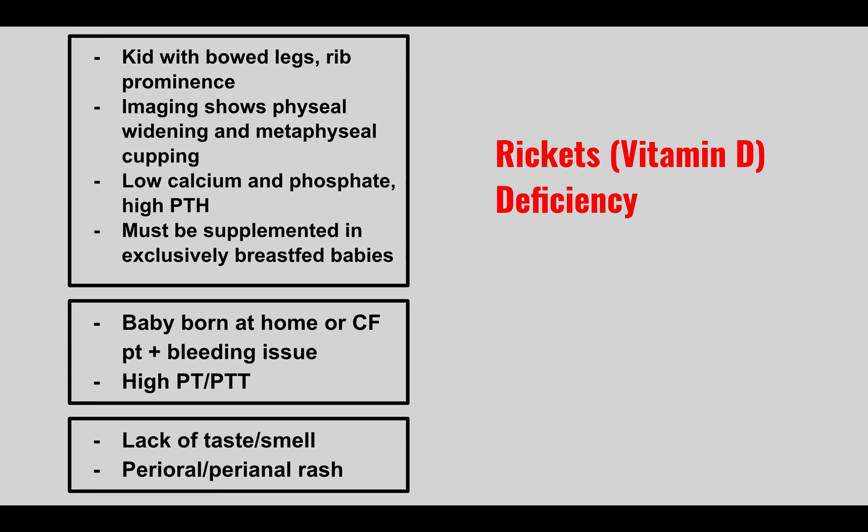A baby born at home or a cystic fibrosis patient presents with bleeding issues and a high PT and PTT. This is vitamin K deficiency. Vitamin K is necessary for the clotting cascade — specifically for clotting factors 2, 7, 9, and 10.